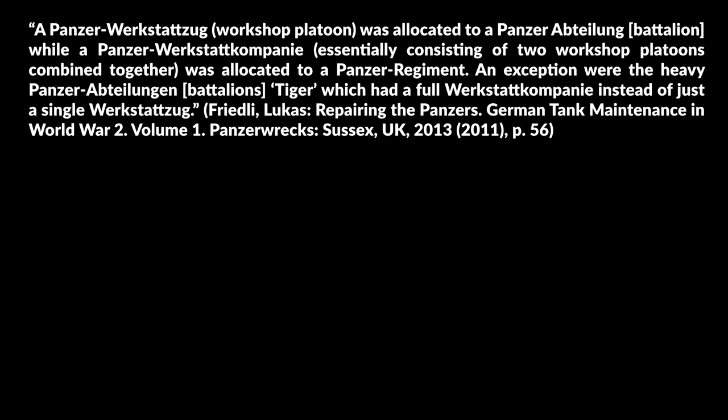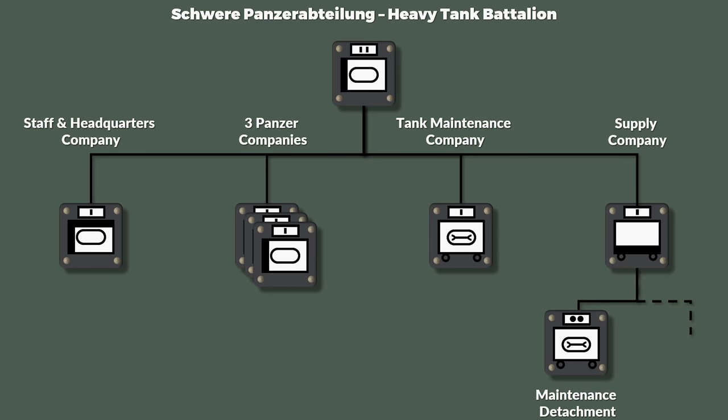This is also reflected by the organizational setup when one compares the assignment of maintenance units to panzer units. A Panzerwerkstattzug workshop platoon was allocated to a Panzerabteilung, which is a battalion, while a Panzerwerkstatt company, essentially consisting of two workshop platoons combined together, was allocated to a Panzerregiment — an exceptionally rather heavy Panzerbattalion like the Tiger, which had a full Werkstatt company instead of just a single Werkstattzug. One could argue that the Tigers received preferential treatment due to their combat effectiveness at a rather high price compared to regular tanks. Additionally, it doesn't stop with the maintenance company, because if one takes a closer look at the 1944 organization of a Tiger battalion, one notices that there was a maintenance company and a supply company, yet they later also included a maintenance detachment. According to Schneider, the maintenance detachment only did routine maintenance together with the Panzer crews and fixed minor damage, whereas severely damaged vehicles were handed over to the maintenance company.